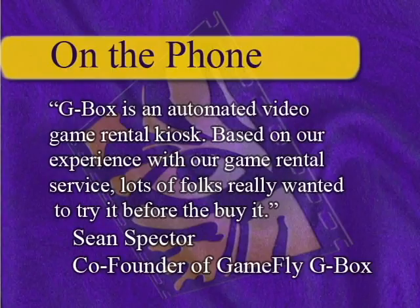It's an automated video game rental kiosk. I think based upon our experience with our game rental service, lots of folks really want to try it before they buy.